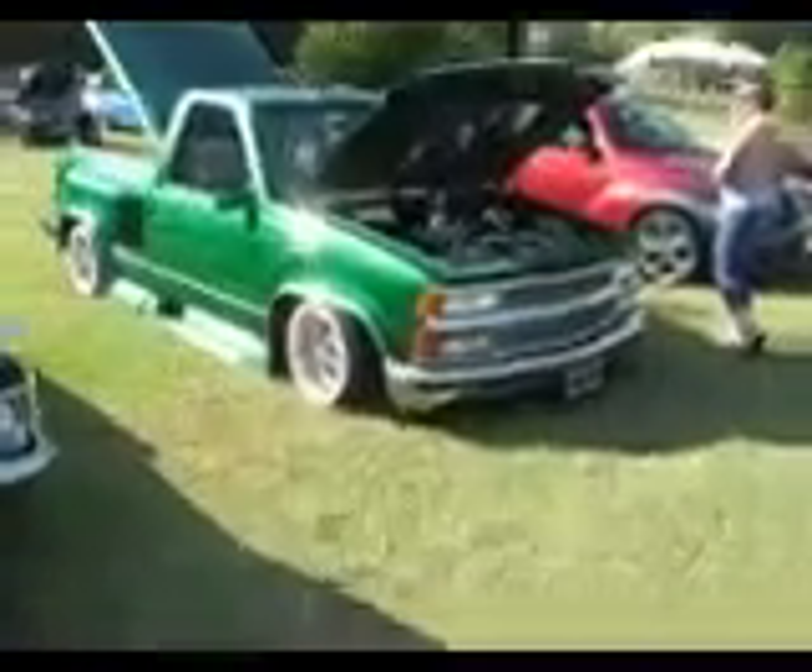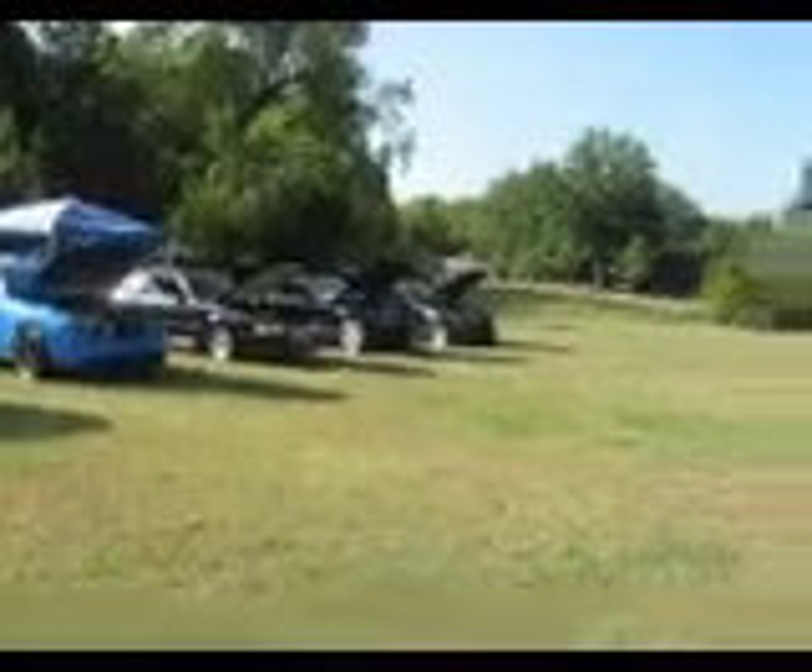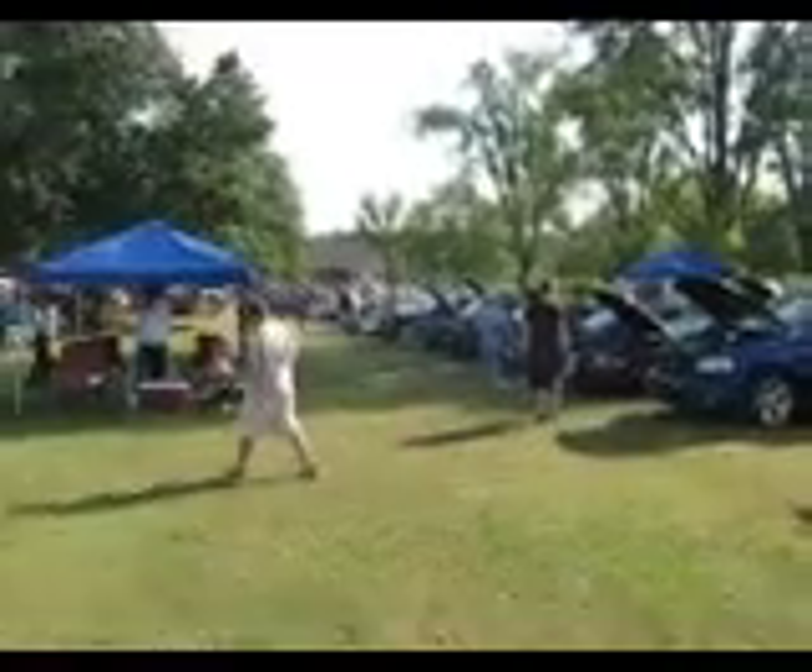Low rider truck — we've got a little airbag system in it. We've got all the Mustangs that came out. We've got a whole line of Mustangs. That's the Mustang and Ford Lightning Club. We've got more Mustangs behind them, so we've got them coming out to see the local Mustang Club.